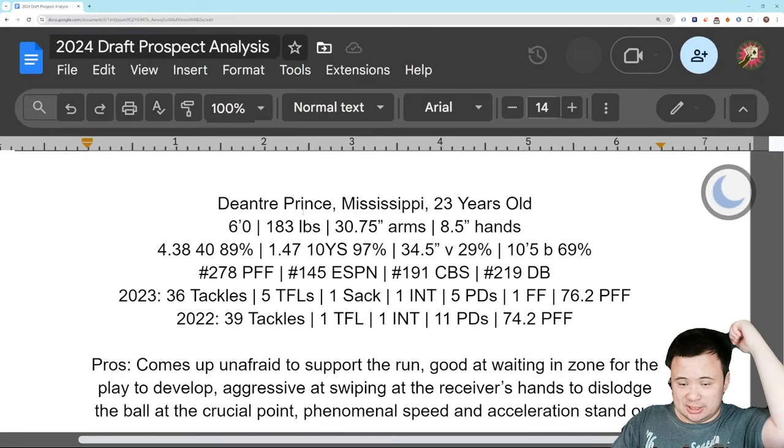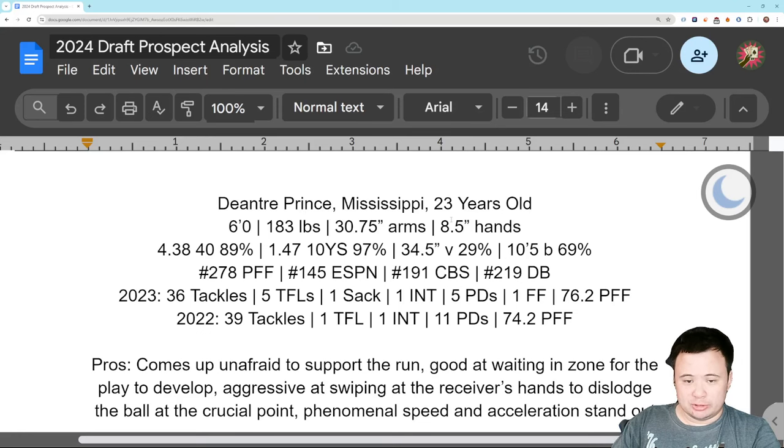Last guy for this video is Deontre Prince of Mississippi, Ole Miss. 23 years old, six feet tall, 183 pounds — a little undersized. 30 and 3/4-inch arms, 8 and 1/2-inch hands, so he does lack a little bit there. He does not lack in the speed department — he's fast and quick to accelerate. Didn't have a good vert but had a pretty decent broad jump. PFF has him undrafted, CBS has him in the early sixth, ESPN in the fifth, and the database puts him in the late sixth to early seventh. Last two years, pretty decent production.